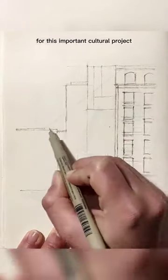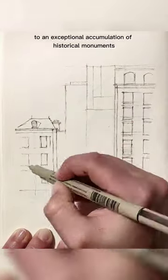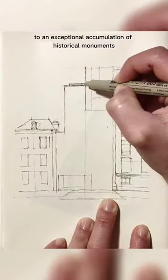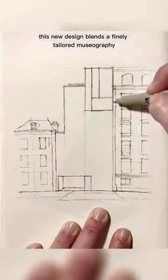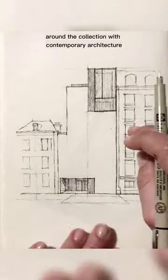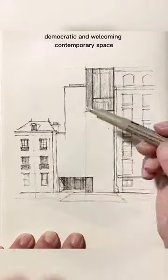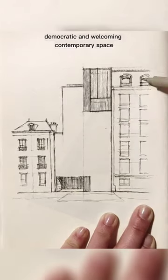For this important cultural project, the studio has updated the historic site, adding a contemporary layer to an exceptional accumulation of historical monuments. This new design blends a finely tailored museography around the collection with contemporary architecture, transforming the introverted image of the former Musée des Beaux-Arts into a vibrant, democratic and welcoming contemporary space.